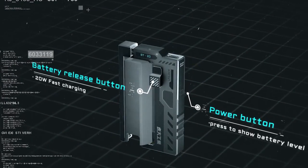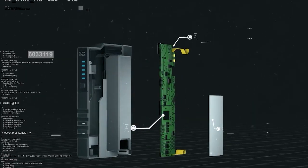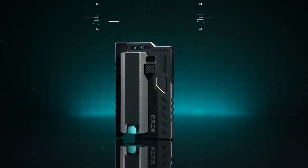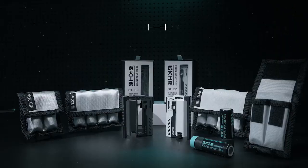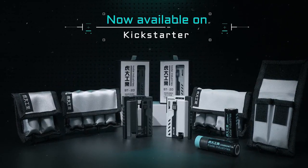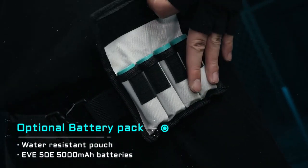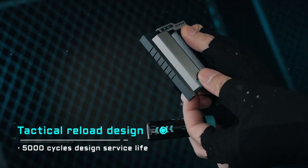The BT-20 can fully charge an iPhone 15, offering a compact and lightweight alternative to bulky power banks. Weighing only 38 grams, it's slightly smaller than a credit card, fitting seamlessly into your pocket. The premium build features a fireproof PC outer casing and gold-plated connectors for durability and longevity, making the BT-20 an innovative and responsible choice for your charging needs.